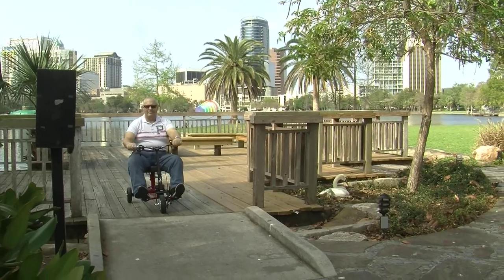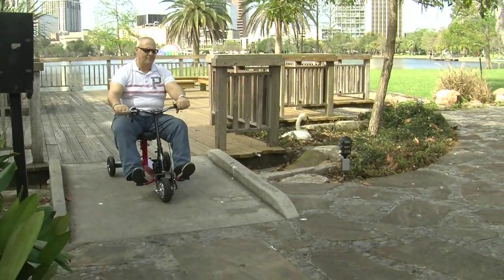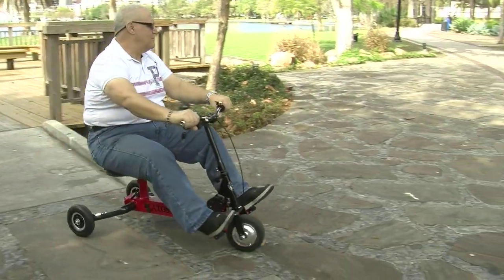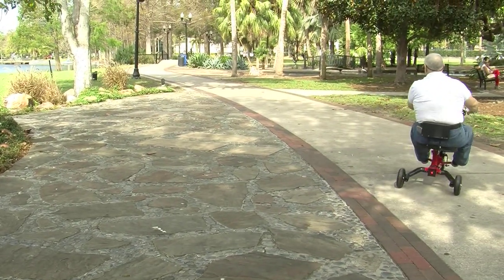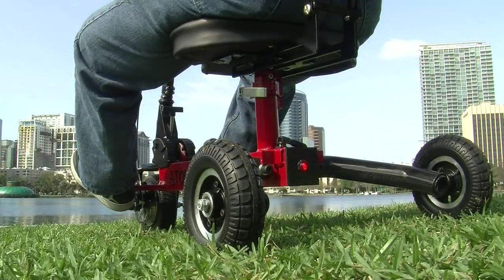The Adam Trike GT has a long-range, long-life, ultralight lithium battery. It can be recharged about a thousand times before you have to replace it.